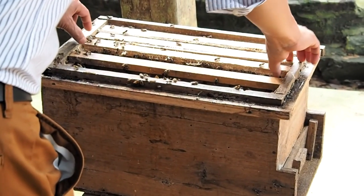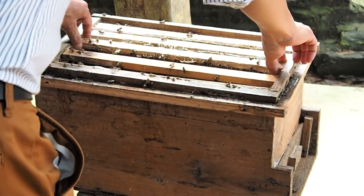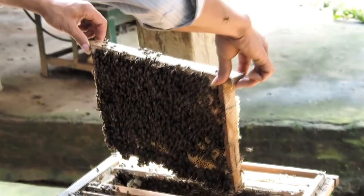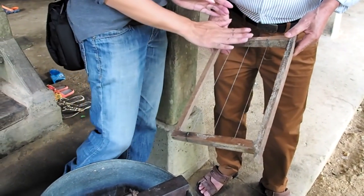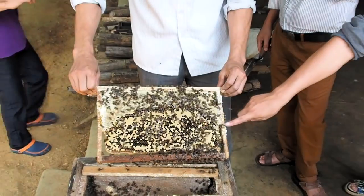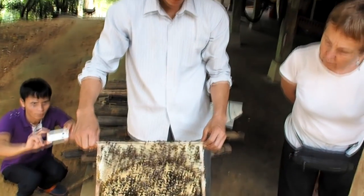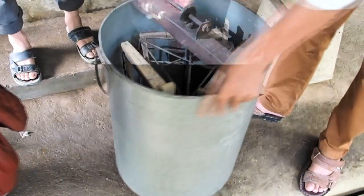The hives are made to Langstroth brood frame dimensions but with around six frames, as cerana colonies are not as large as mellifera. Frame spacing is maintained with slips of wood between the top bars. Foundation may be used but more often the bees are encouraged to draw wild comb within the frames. The comb is built around horizontal wires to give support. Honey is removed regularly as soon as frames are capped. Supers are not used. Frames with mature brood and capped honey will also be taken and the brood returned to the hive after slow spinning.